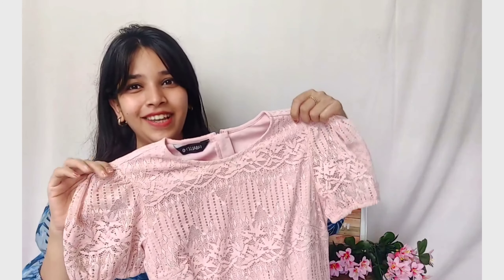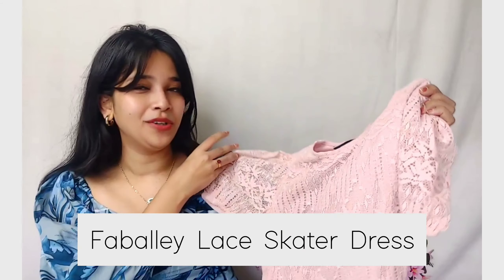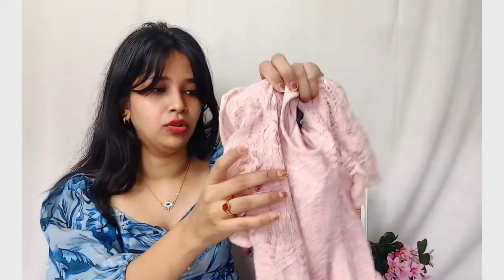The last one for today's haul is again a Fabily dress — just look at how cute it is! There were 2-3 colors but the pink caught my eye and I couldn't resist. The cute sleeves and everything — I really like this dress. Since it's Fabily, I don't need to say much about quality. The inner quality they've used is really very nice overall since the dress is in net fabric.